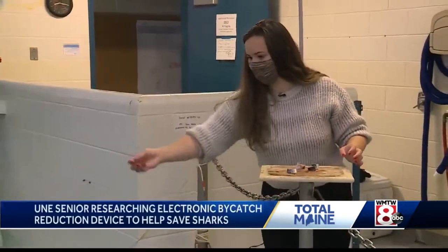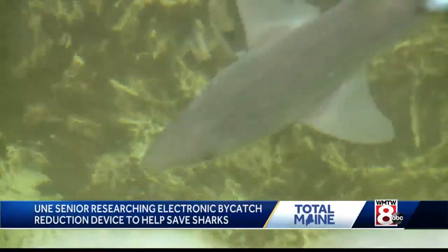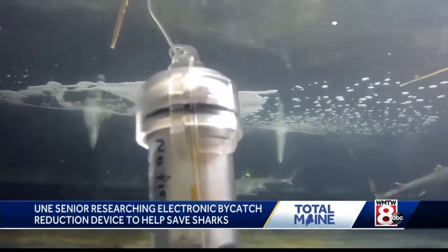Even when graduated, Bethany plans to continue with this project. The outcome, she says, is just too important not to see it all the way through.